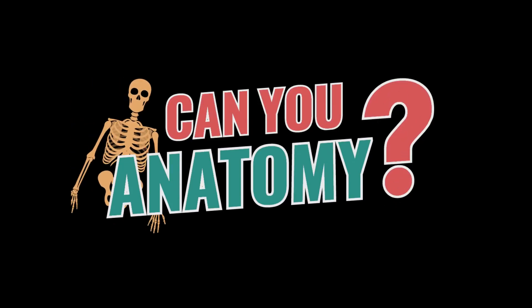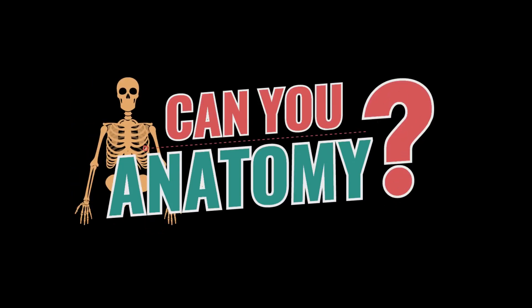Hi, I'm Petrie Hawkins-Byrd and I'm going to play Can You Anatomy? Before we begin, we have a couple questions for you. When you were in grade school, how well did you do in science?